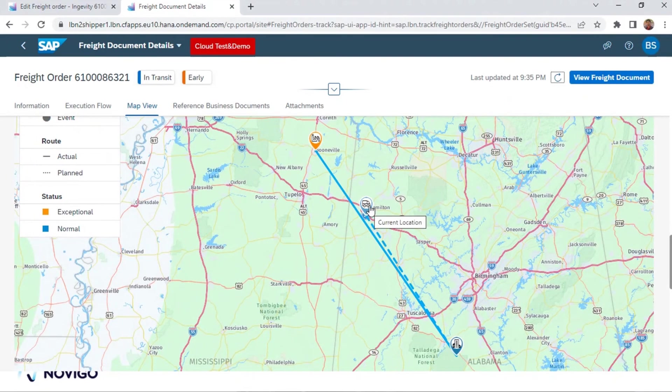In real life, these feeds will be coming from the GPS of the truck and these events will also be posted. Multiple events can be posted — not only arrival and departure, but also unloading begin, unloading, and proof of delivery. All these events can be posted. The simulation tool is predominantly for demo purposes because demoing a live tracking scenario is difficult as these things happen in real time.